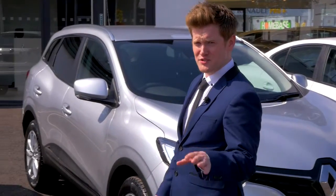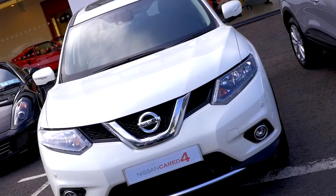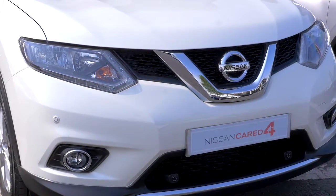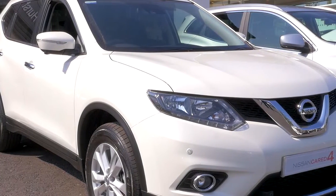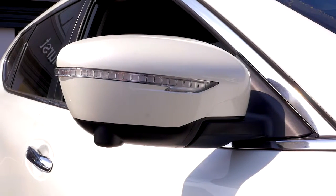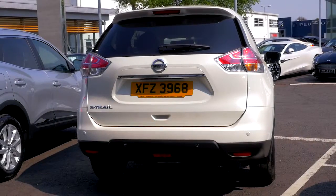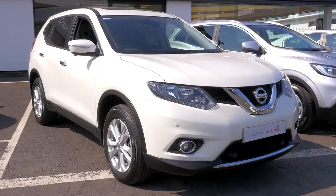If you need a car with tons of space for all the family, packed with technology, then look no further — here we have the impressive Nissan X-Trail. The recommended retail price of this vehicle is £27,995. Our Best of Both price is a fantastic £20,995, saving a phenomenal £7,000 off MRRP. Available from only £249 per month with a £2,495 deposit on personal contract purchase. The Nissan X-Trail comes packed with technology and premium features including a 5-inch HD full-colour screen with Bluetooth connectivity, cruise control, front and rear parking sensors, and an impressive power-opening panoramic roof.